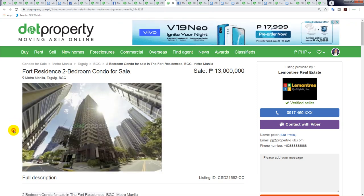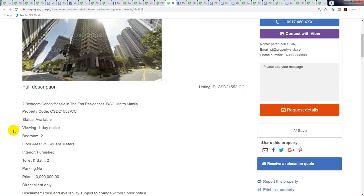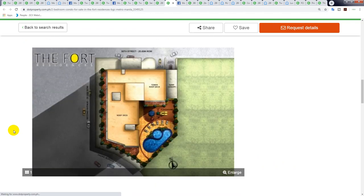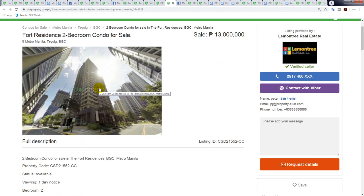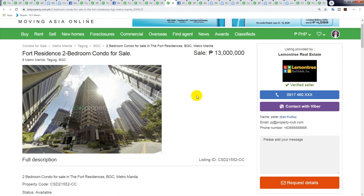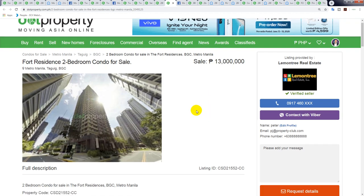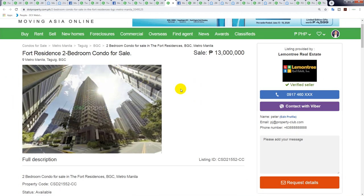Fort Residence — a two-bedroom, 79 square meters. It doesn't mention parking. One of the things in BGC that frustrates me is very few units have parking, and the ones that do always want an extra 1 to 1.5 million for it. But if you're buying one of these units you do want to buy the parking as well — even if you spend 1 or 1.2 million it's worth it. At 13 million divided by 79 square meters that's 164,000 peso per square meter; you might be able to get it as low as 145,000 per square meter.